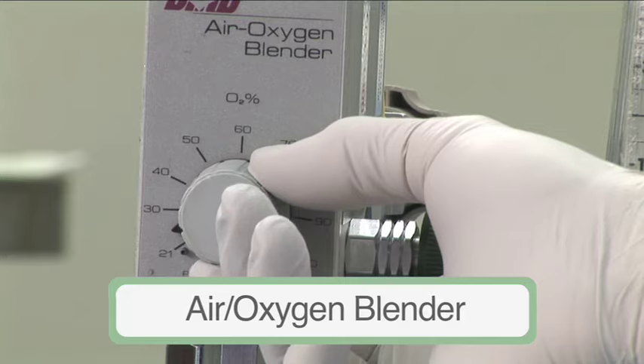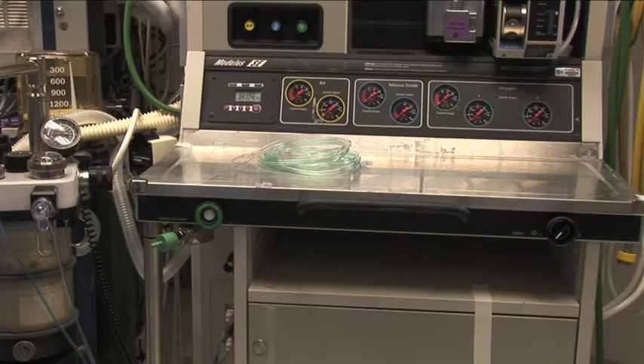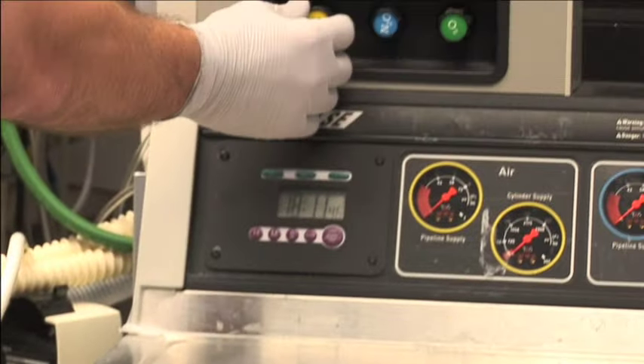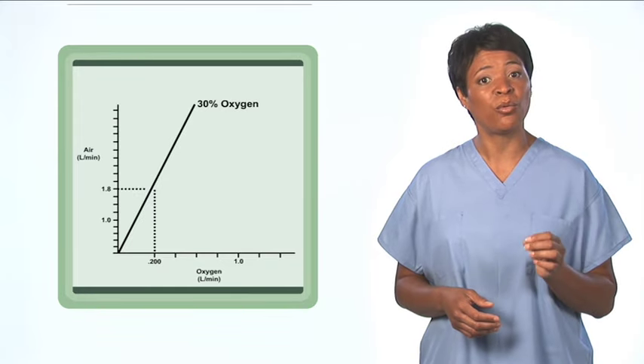The primary advantages of an air-oxygen blender are that the oxygen concentration is selected directly and that these devices are accurate. However, although commonly available in other areas of the hospital, air-oxygen blenders may not yet be present in many anesthetizing locations. Alternatively, use a three-gas anesthesia machine — one with air, oxygen, and nitrous oxide — that has a readily available common gas outlet, and take the blended gas directly from the outlet. Be careful about the ratio of oxygen and air used: it takes very little oxygen added to air to enrich the oxygen concentration beyond 30%. For example, adding only 200 milliliters per minute of oxygen to 1.8 liters of air creates an oxygen concentration of 29%. However, newer anesthesia machines may not have an available common gas outlet.